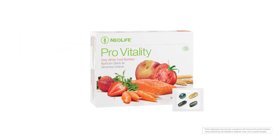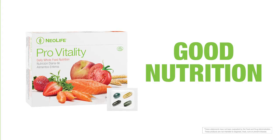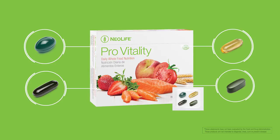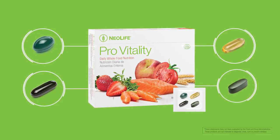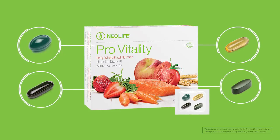All of our health packs feature ProVitality as the foundation for good nutrition and health at the cellular level. The four supplements found in each convenient packet deliver whole food nutrients and essential vitamins and minerals that are based in nature and backed by science.